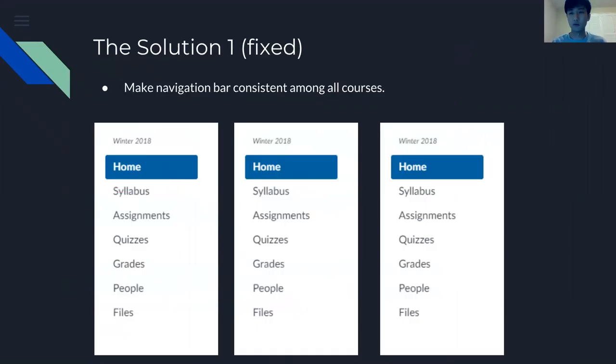To fix that, we need to have a consistent navigation menu for all courses.